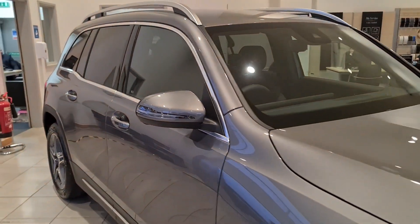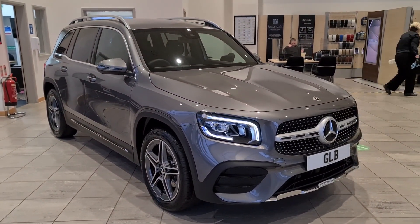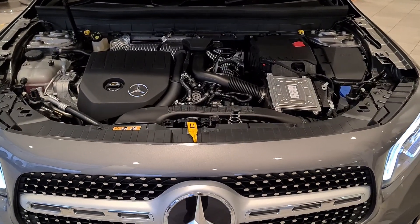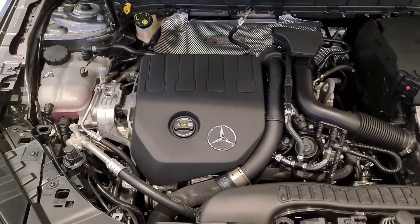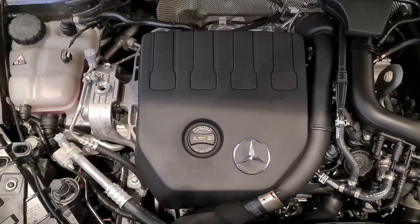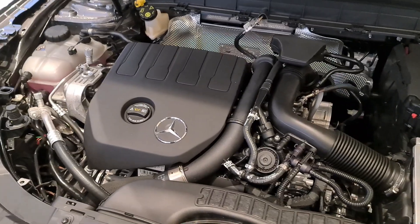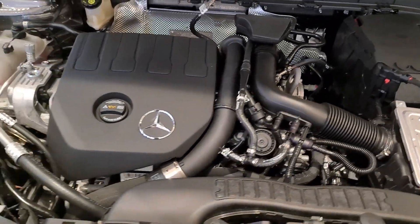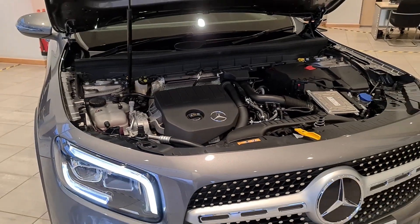I'm going to open up the bonnet for a quick look at the engine before jumping inside. On this GLB we have a 1.3-litre four-cylinder petrol engine producing 163 brake horsepower and 250 newton metres of torque. It'll get you from 0 to 60 in just 9.1 seconds, with a top speed of 129 mph, while returning up to 39 miles per gallon — hugely efficient.